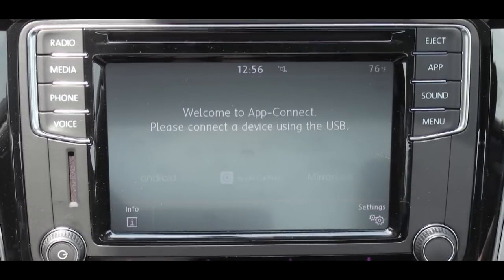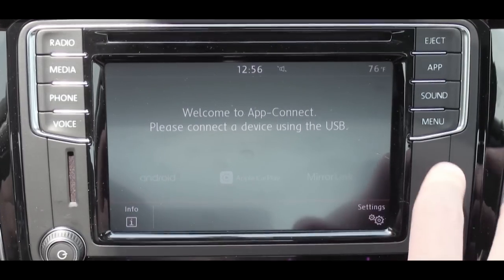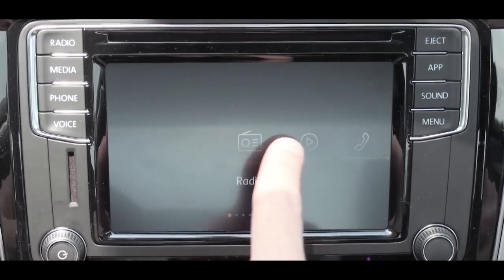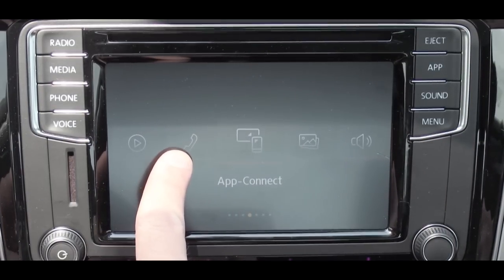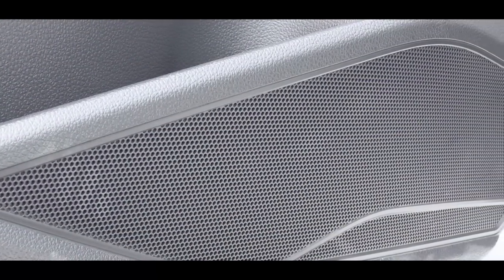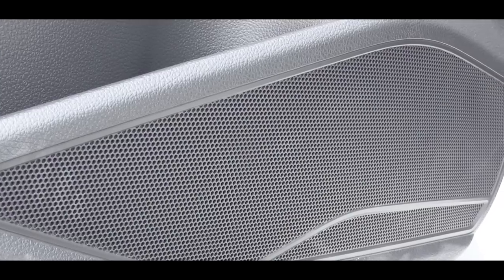If you want the factory navigation system, that comes with the SE R-Line trim level. As for the sound system, the Wolfsburg gets six speakers, while the SE R-Line gets a Fender premium audio system. You guys know what we have to do next — let me find a spot to park and let's test out the clarity.